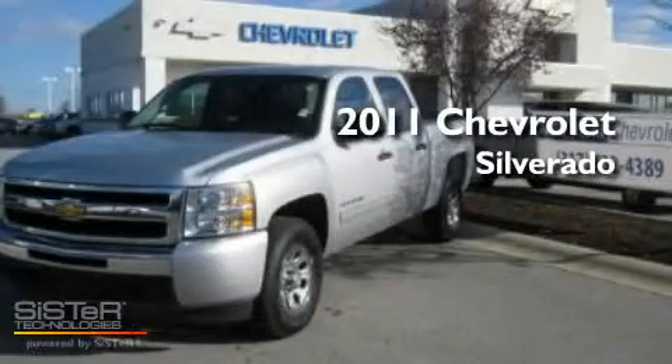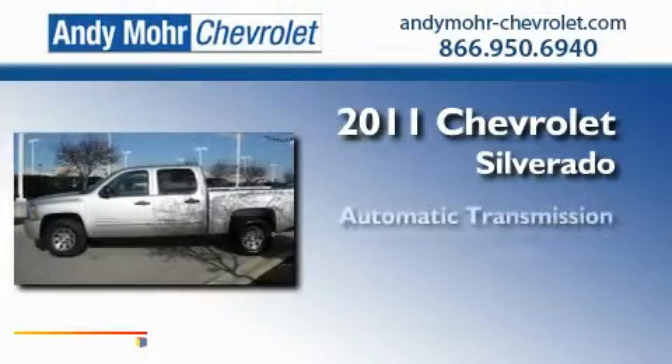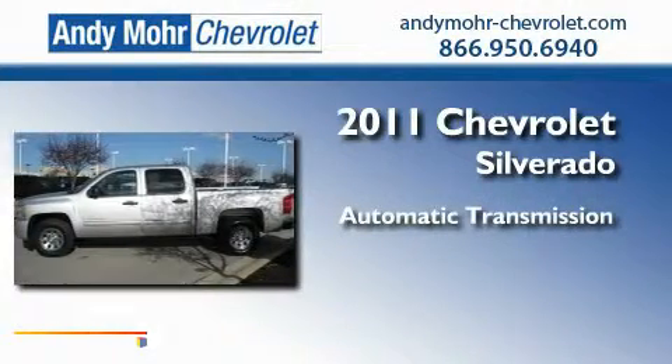This is a 2011 Chevrolet Silverado. This truck has an automatic transmission, a 4.8-liter V8, and four-wheel drive.